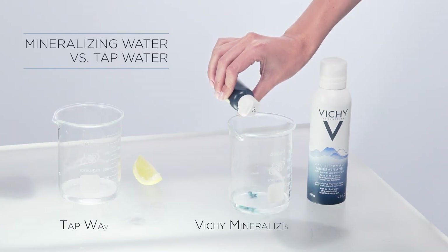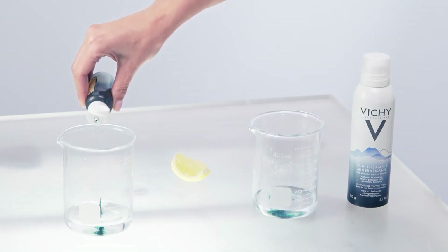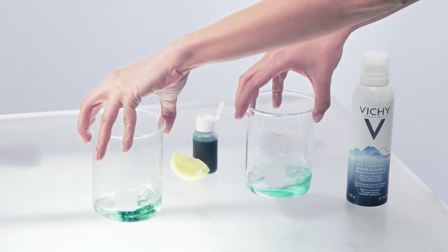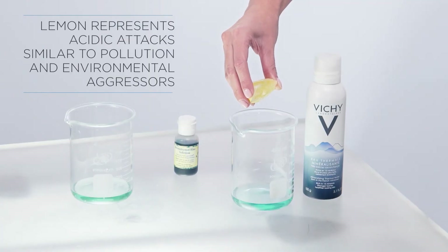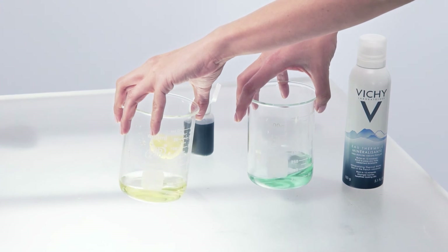We compare Vichy mineralizing water versus tap water. To start, we add a few drops of pH indicator to show that both waters start at a neutral pH level. After adding a few drops of acidic lemon juice, we immediately see that the Vichy water returns back to its neutral pH level.